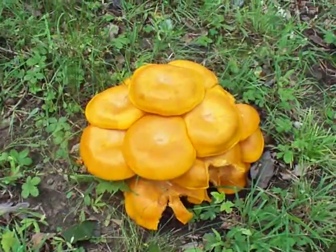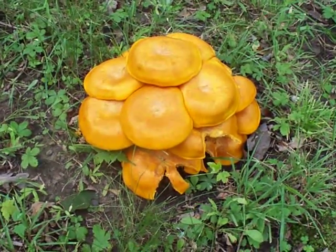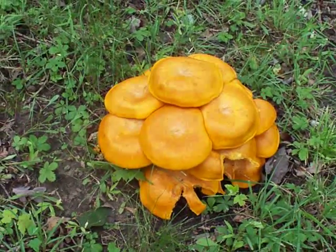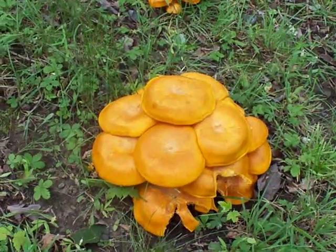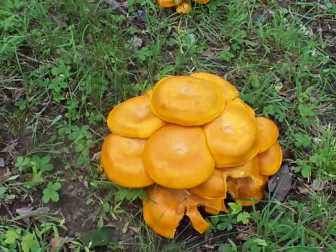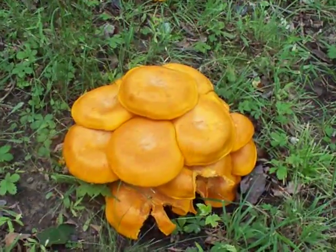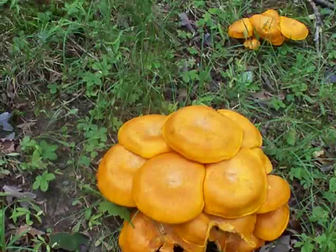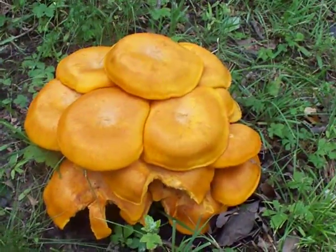From just a quick research, I believe these are called jack-o-lantern mushrooms. They're probably the most common fluorescent orange mushroom that grows in my area, which is northeast Pennsylvania. There are a lot of varieties of mushrooms so I could be mistaken, but the fact that they grow in thick clusters like this makes me believe they're jack-o-lanterns.